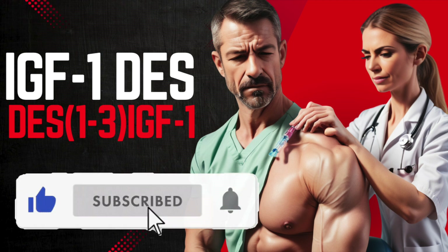But before we do, if you haven't already, pound that subscribe button and hit the like if you like this video.